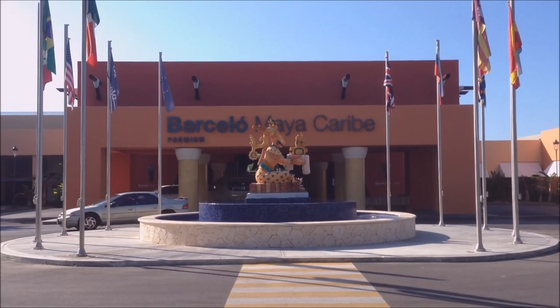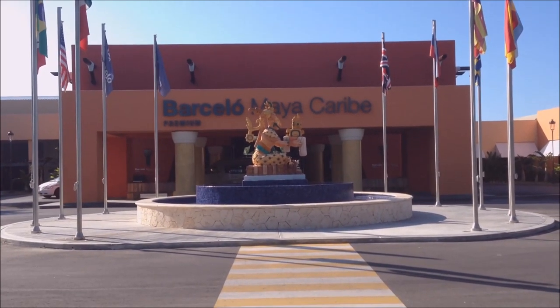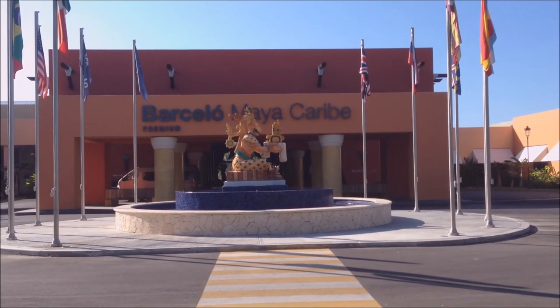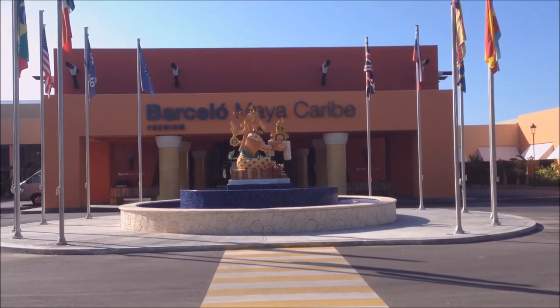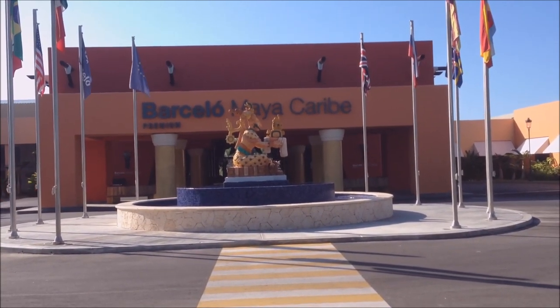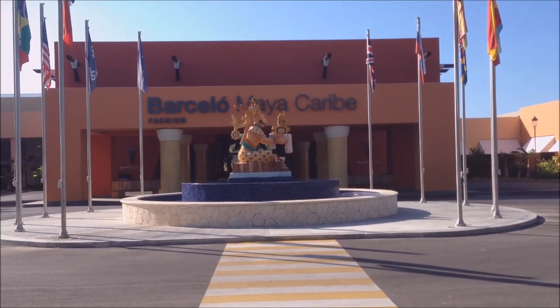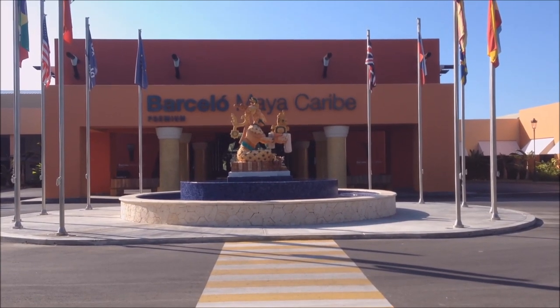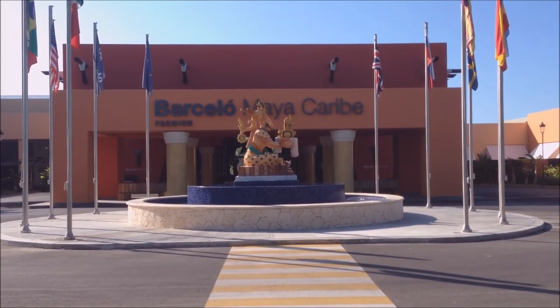Welcome to the Barcelo Maya Caribe. This is the hotel we're staying at while we're here on the Mayan. Barcelo actually has five hotels that are side by side, so you're able to use all the facilities except at the Deluxe. But today I'm just going to take you to the Barcelo Maya Caribe because it's a pretty big complex all on its own.